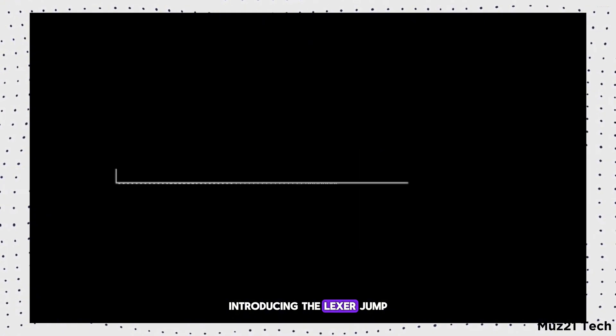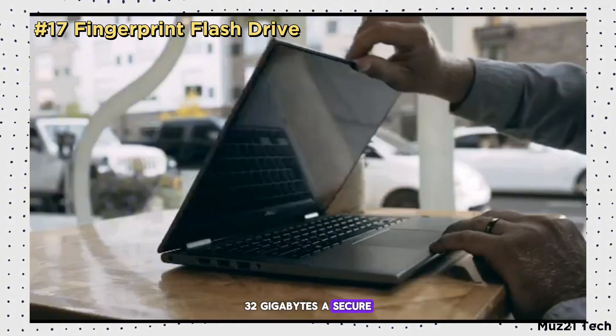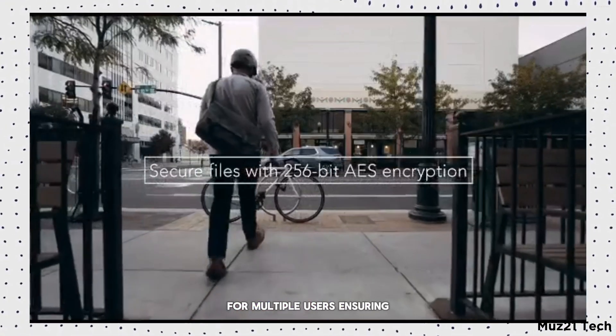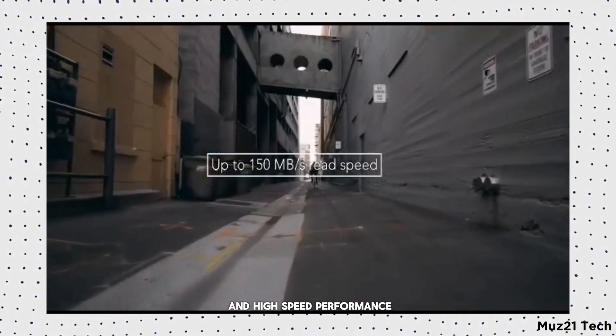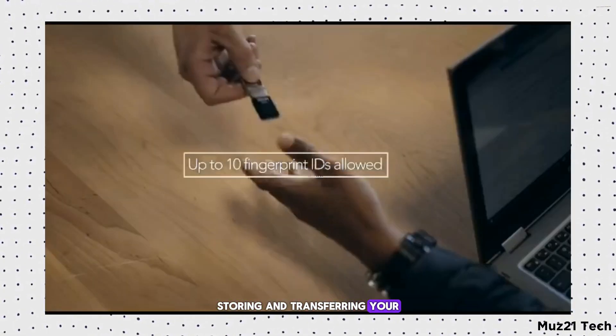Introducing the Lexar JumpDrive Fingerprint F35 32GB, a secure USB flash drive featuring fingerprint authentication. It allows up to 10 different fingerprints for multiple users, ensuring your data is protected while providing quick access. With its compact design and high-speed performance, it's perfect for securely storing and transferring your important files.